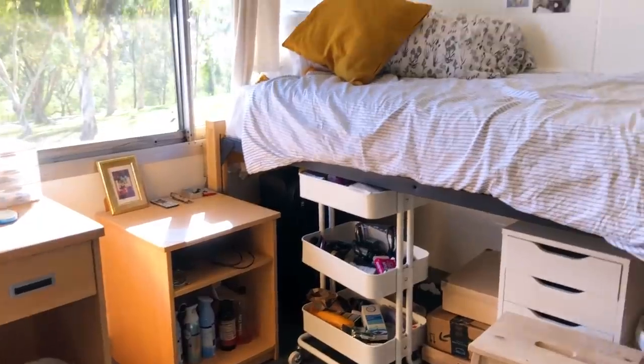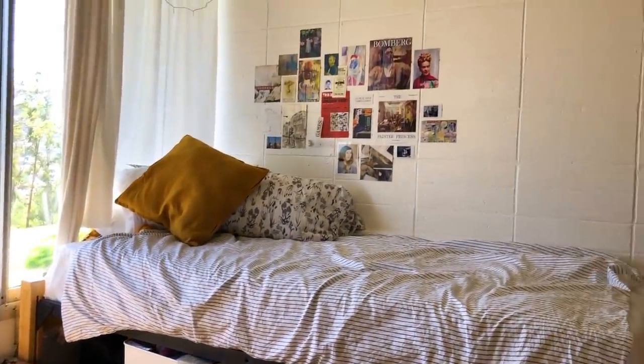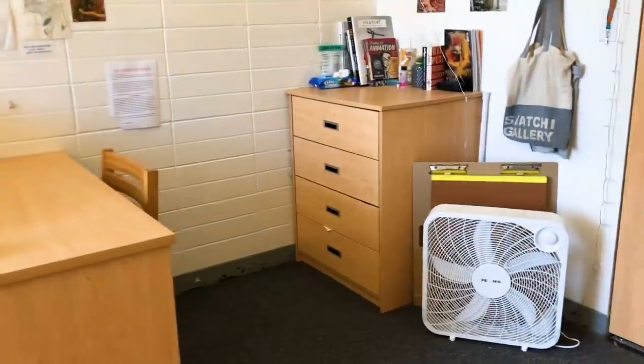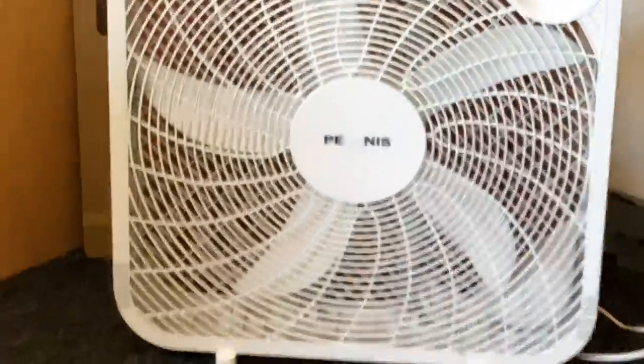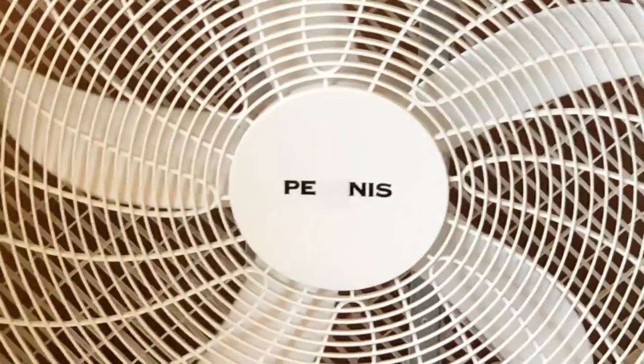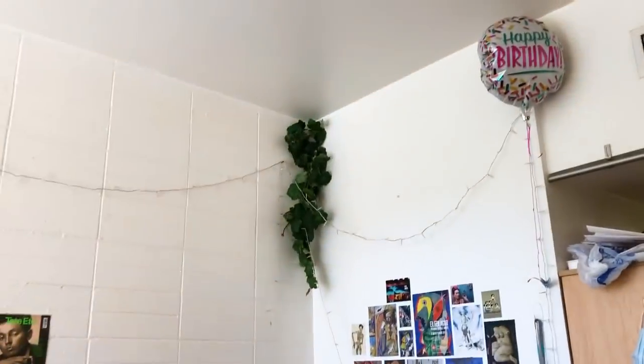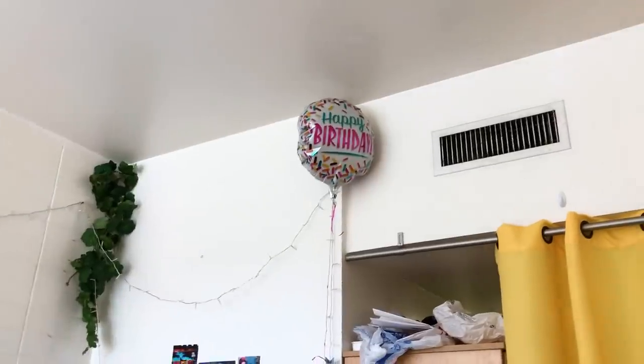I'm briefly going to go over Amy's side just so you guys get an idea of how the room looks, but it's not my job to show everything. So here's Amy's side — it's pretty similar to mine. She also has a bunch of pictures up and some cool lights up there. Desk, chest of drawers, our fan — which I strategically placed a sticker over some of the name of. She has some cute vines up there, and it was her birthday recently.